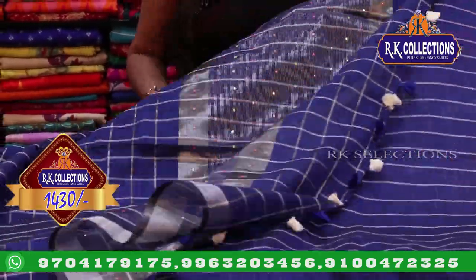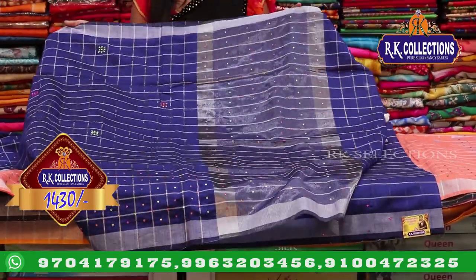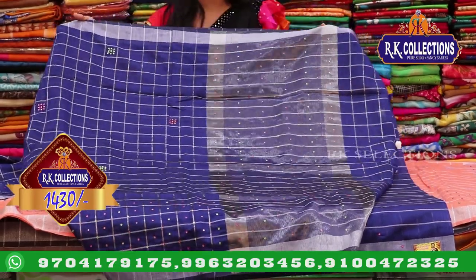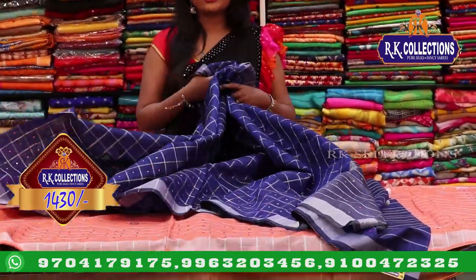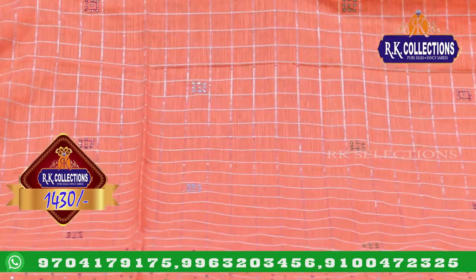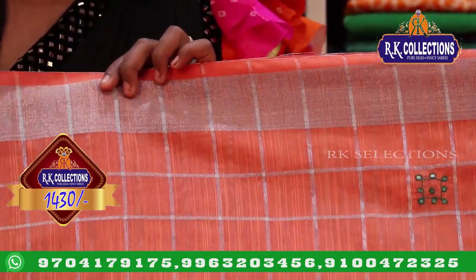It has a lot of appeal in the summer — very lightweight in the summer, and very comfortable fabric for daywear. The price is 1430 rupees. For colors, we have the navy blue combination with an orange shade, two-inch silver color jerry border — the base is also orange.